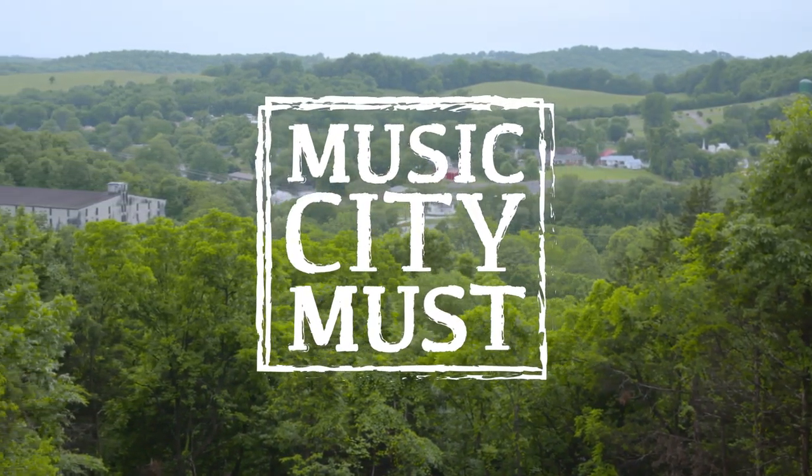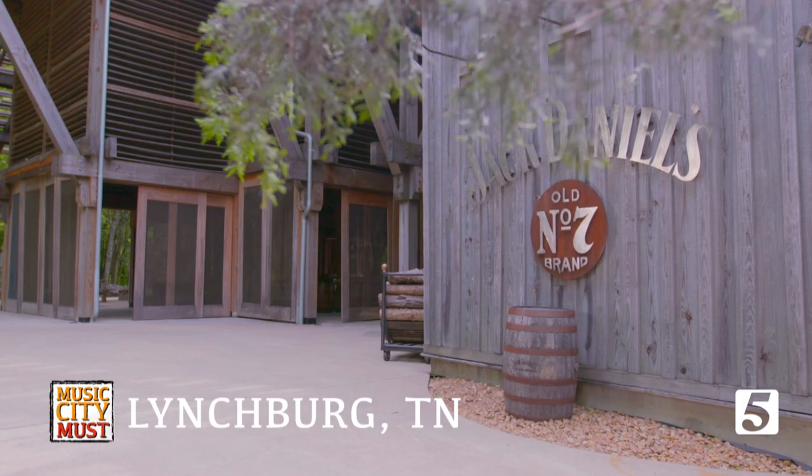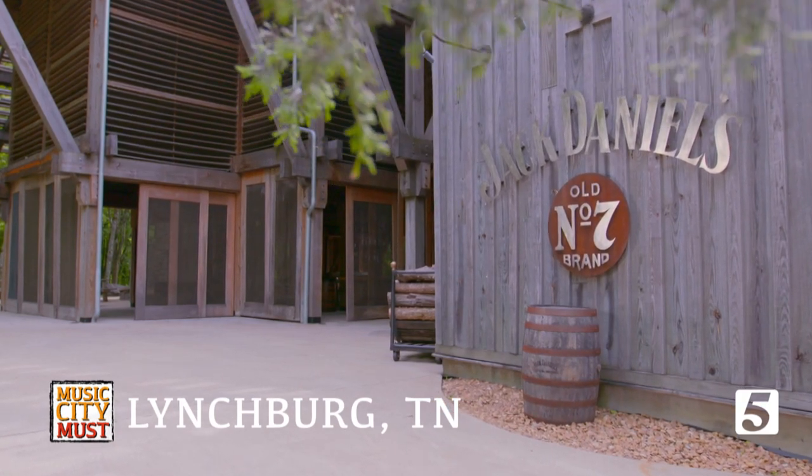It's more than just a day trip. It is truly a whiskey lover's pilgrimage. The Jack Daniel Distillery is our next Music City Must. So we are here — let's go check it out.